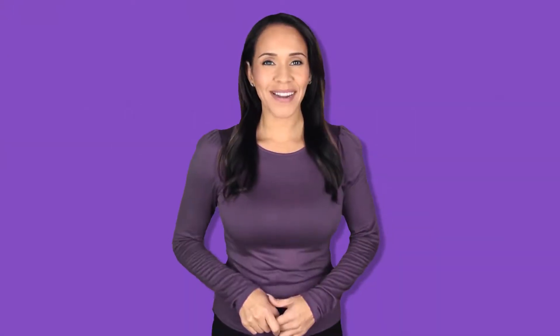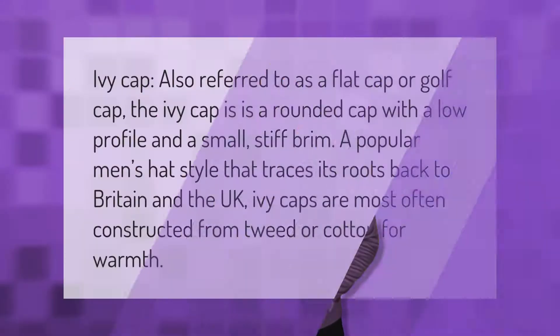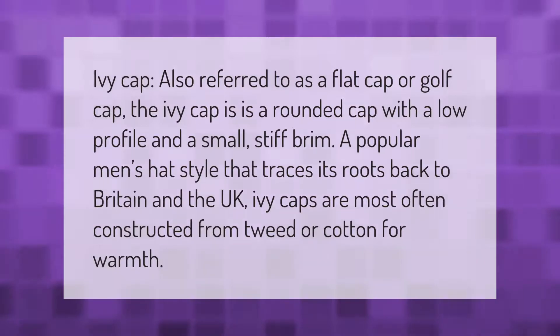Also referred to as a flat cap or golf cap, the ivy cap is a rounded cap with a low profile and a small stiff brim. A popular men's hat style that traces its roots back to Britain and the UK, ivy caps are most often constructed from tweed or cotton for warmth.